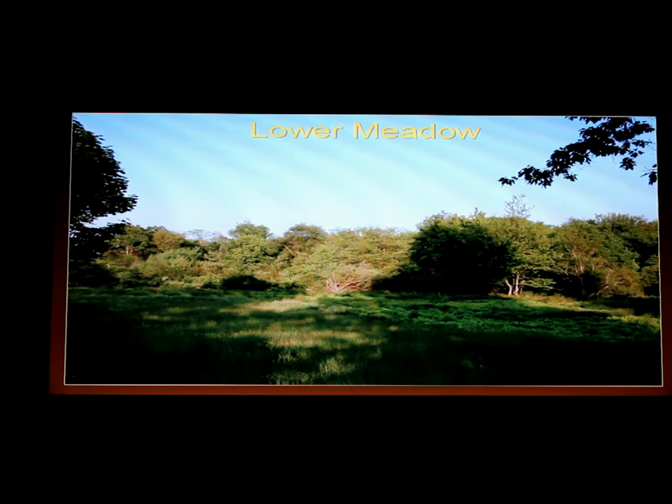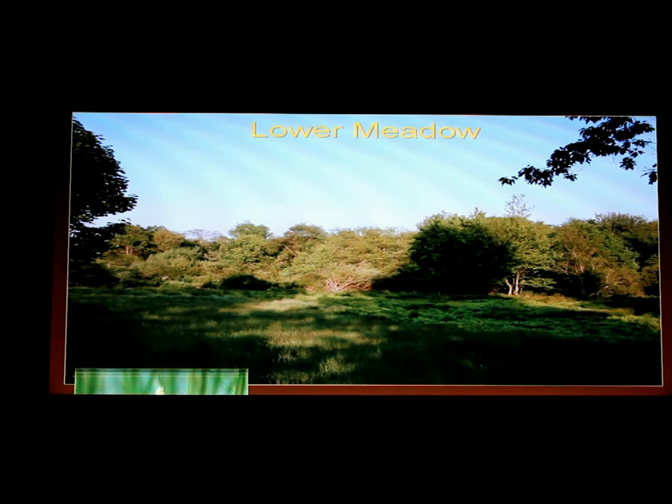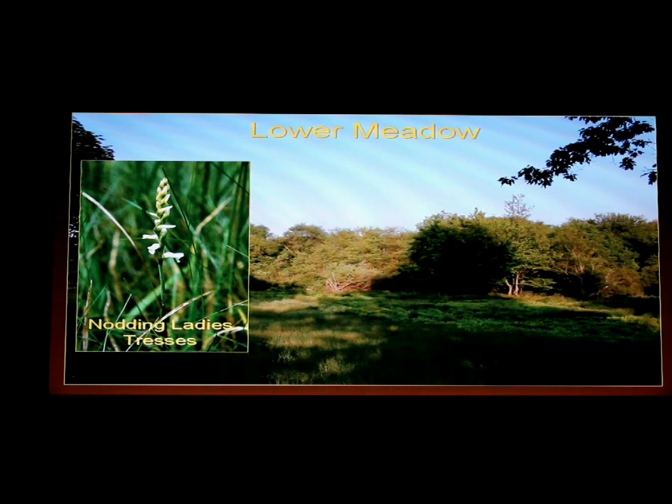This looks like just a field with grasses, but if you look a little more closely it's a very special area. It has orchids that grow in it — they bloom late summer to early fall.